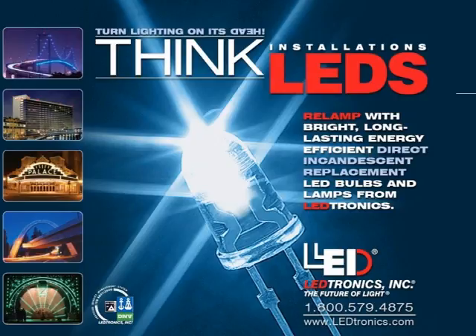Turn lighting on its head — think LED installations. Relamp with bright, long-lasting, energy-efficient, direct incandescent replacement LED bulbs and lamps from LEDtronics.